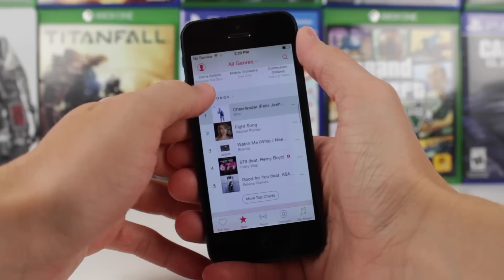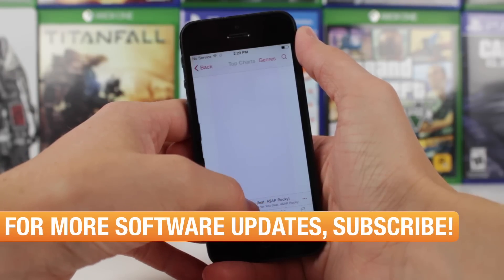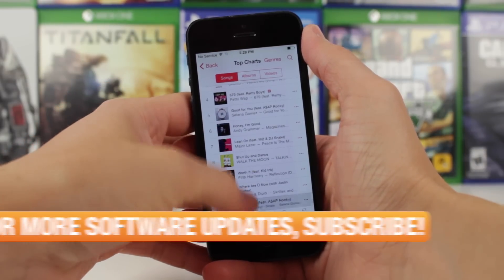Not a beta version of iOS 9, but another beta version of iOS 8.4, bringing it up to iOS 8.4.1 Beta 1, which is quite a mouthful to say the least.